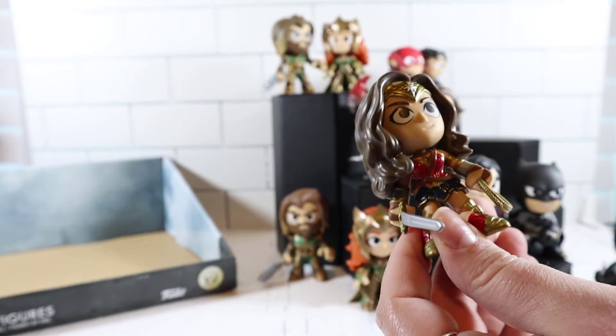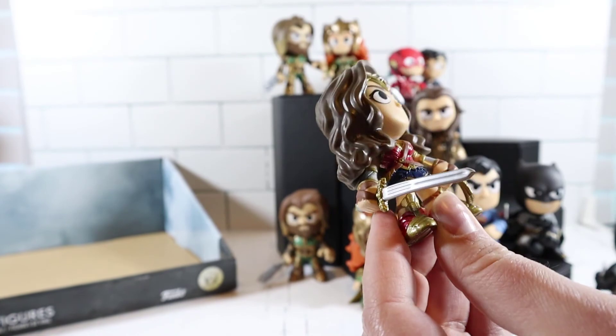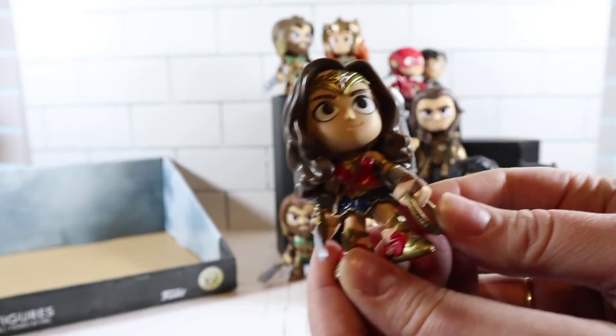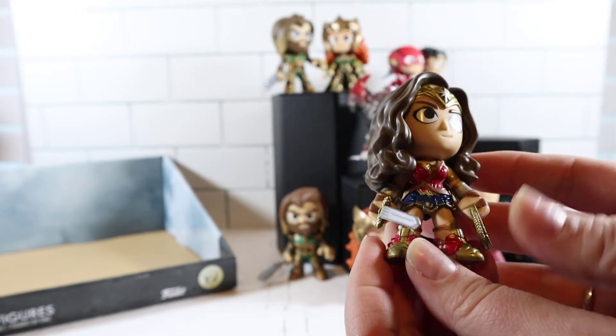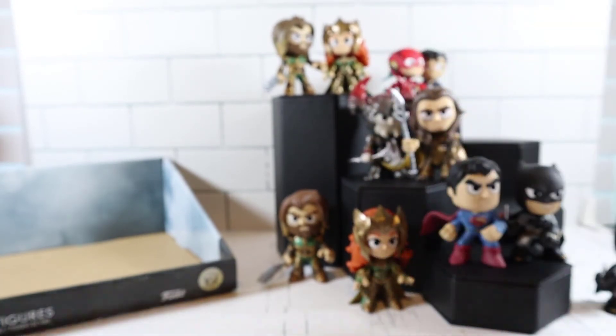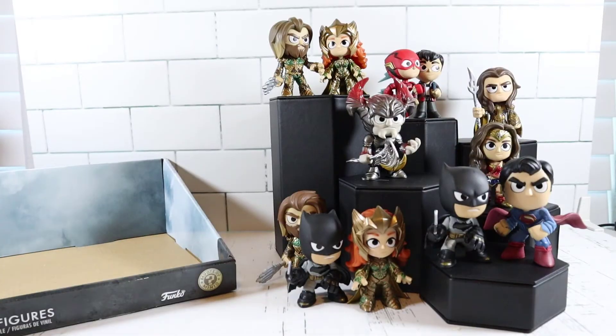That's so awesome — I love it! Her lasso of truth! She looks awesome. I am so excited. We got some iconic characters here. We're missing a lot but that's okay. I'm going to move these over so we can see them a little better.